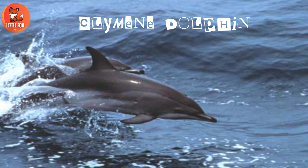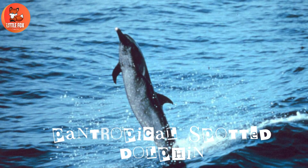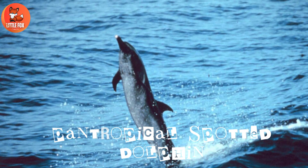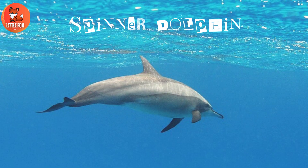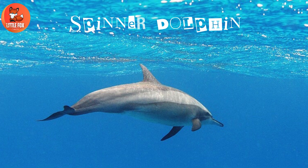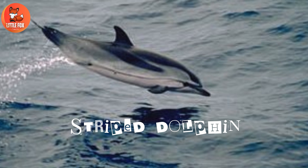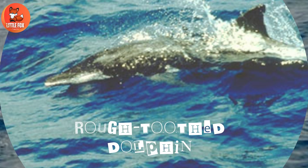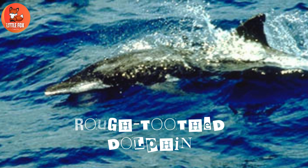Number 48: Clymene Dolphin. Number 49: Pan-Tropical Spotted Dolphin. Number 50: Spinner Dolphin. Number 51: Striped Dolphin. Number 52: Rough-Toothed Dolphin.